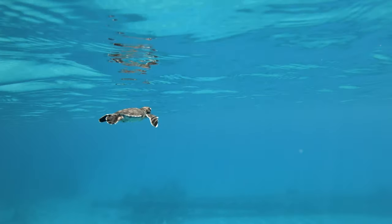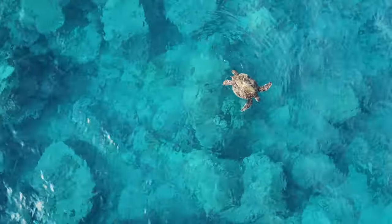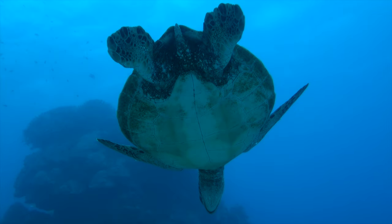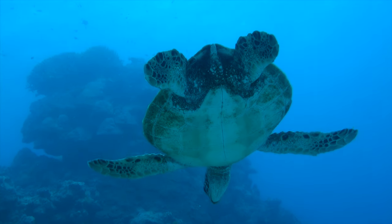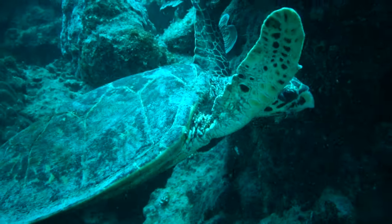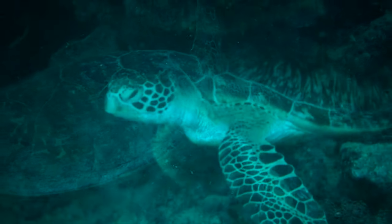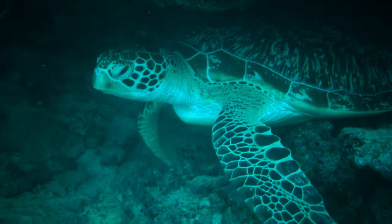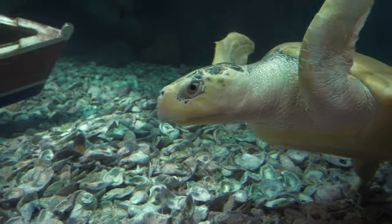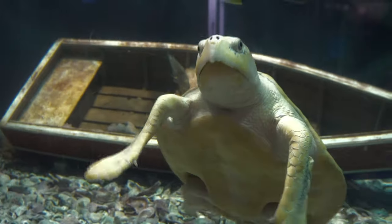Speaking of breathing underwater, sea turtles surprisingly lack this ability — unfortunately, they cannot breathe through their butts. They have to actually go to the surface and breathe. They can hold their breath for a while, but it depends on their activity levels. If they're swimming and foraging for food, they generally stay down for shorter periods, generally from 5 to 40 minutes. But if they're sleeping or conserving energy, they can stay underwater for 4 to 7 hours. Loggerhead sea turtles in the Mediterranean Sea have been recorded diving more than 10 hours.